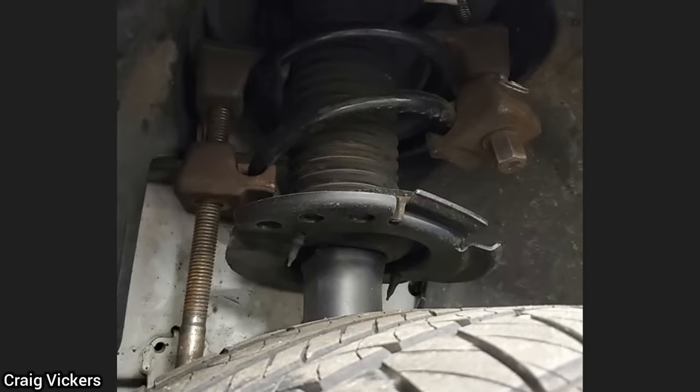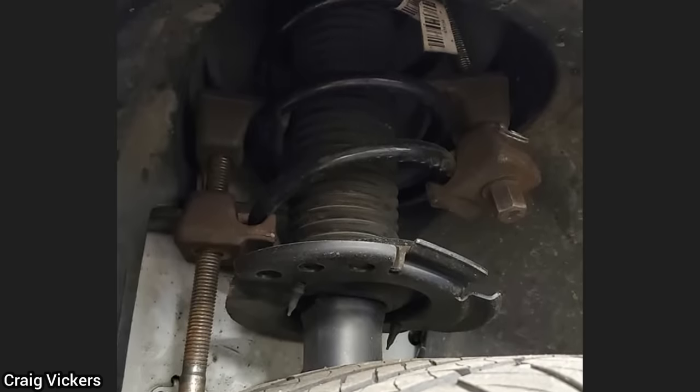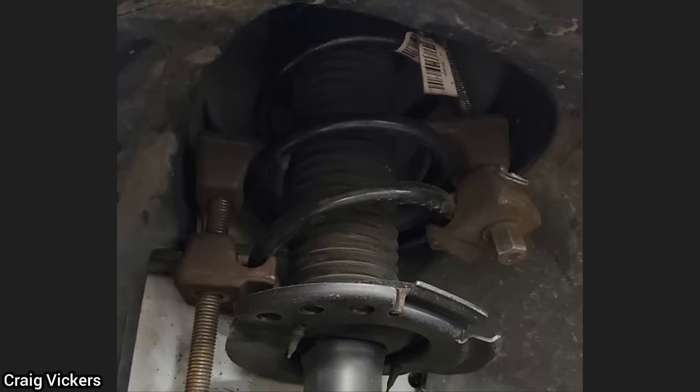And this customer brought in their vehicle as they have a noise in the front end. The customer said they apparently had a mechanic just replace both coil springs on the front.